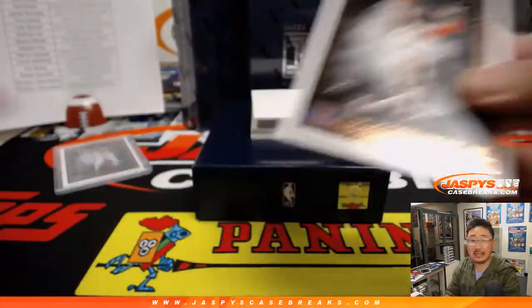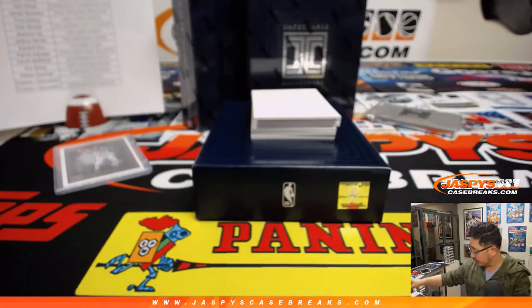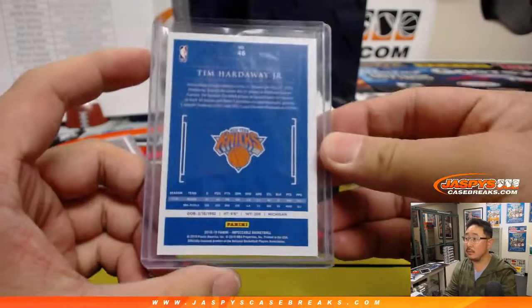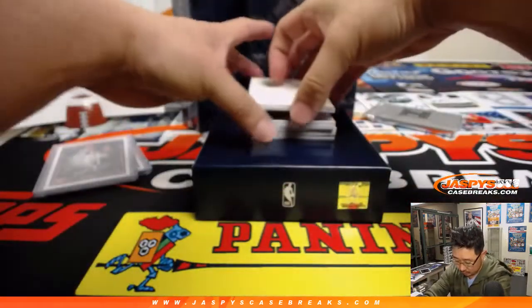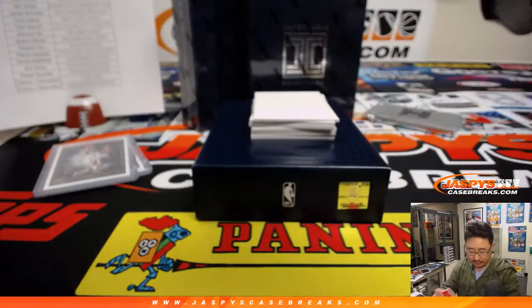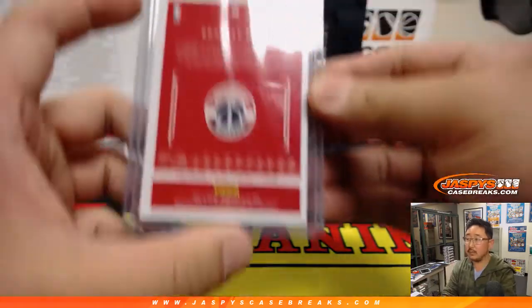32 out of 99, Tim Hardaway Jr., Knicks edition. That'll go to Tony Barkey. Bradley Beal, 10 out of 35. That'll go to Tony Barkey.